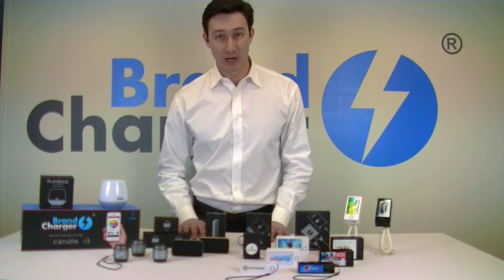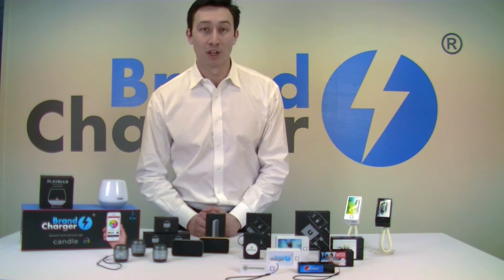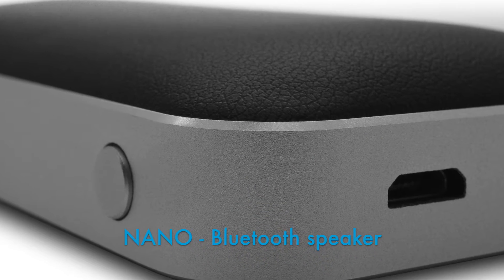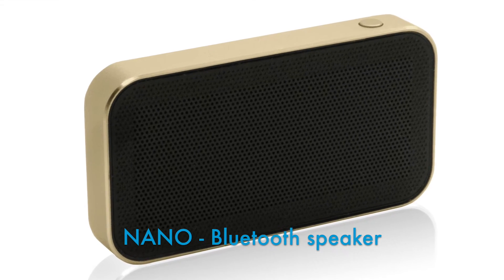First off, for 2016, Brand Charger has launched a new audio line. Here we've got our Bluetooth enabled audio speakers. This one here is the Nano. It comes in two different colors: a graphite frame with a black leatherette finish on the rear, or a gold frame with a brown finish on the rear.